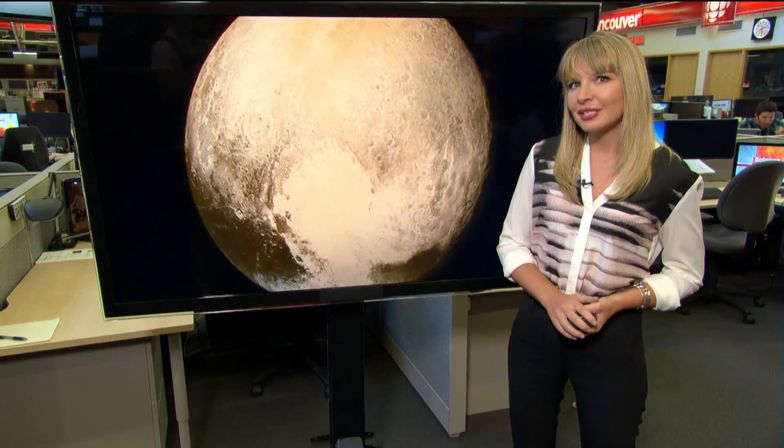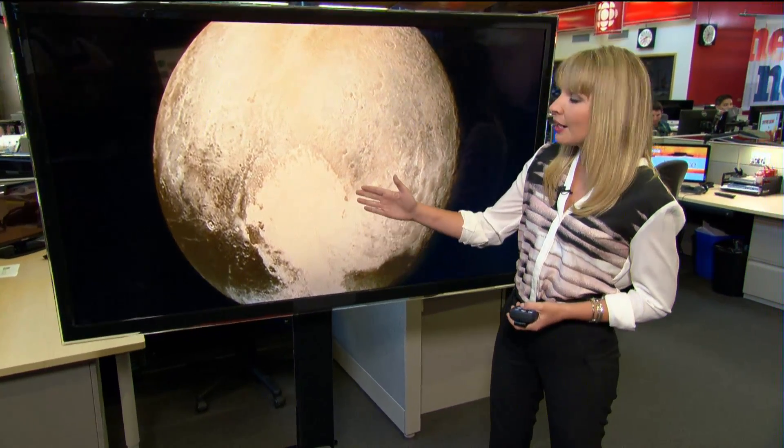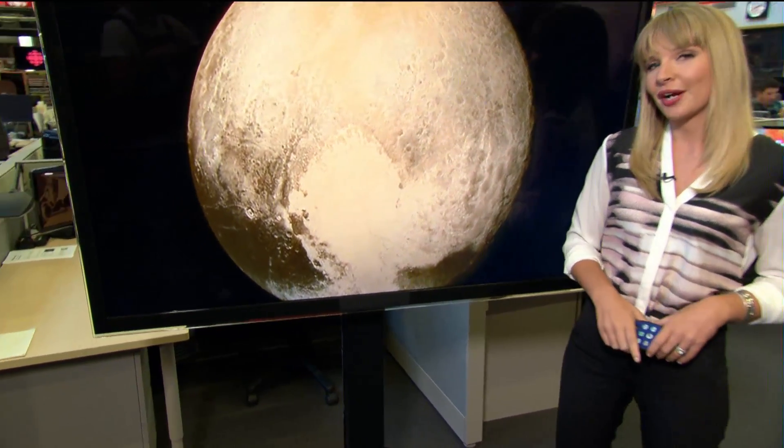Perhaps one of my favorite images captured by New Horizons, taken on July 13th from the dwarf planet's surface, a 1,600-kilometer-wide heart just above its equator. Fitting, since the outcasted Pluto has recaptured ours.